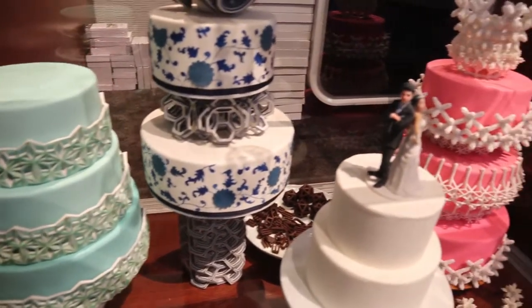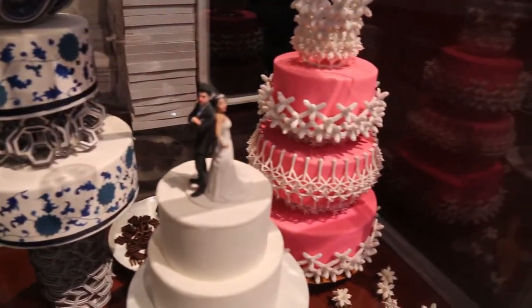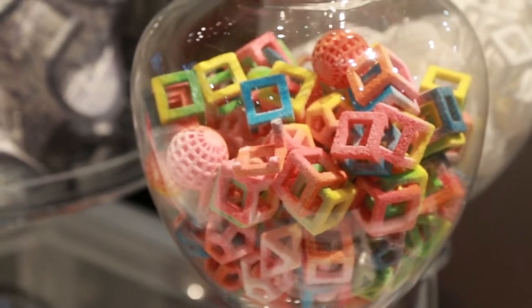The ChefJet Pro works in three basic recipes. It can print plain sugar to sweeten coffee or cocktails. It can print in fondant to decorate cakes. And it can also print in a variety of candy recipes that can be flavored like anything — peppermint, cherry, sour apple, anything you can imagine.